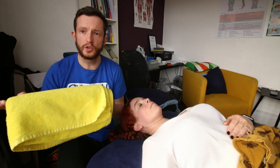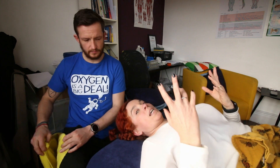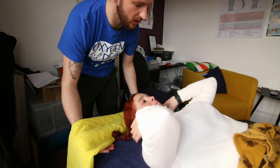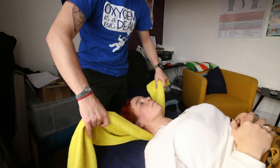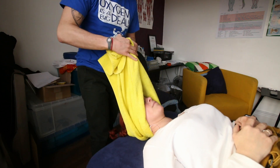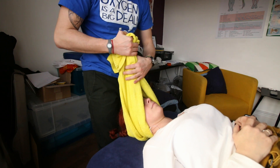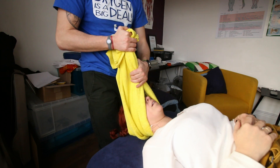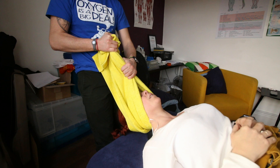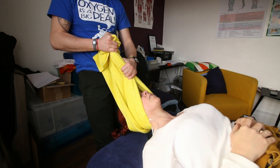Another great technique — for those who worry about being too pokey with their fingers — is to use traction with a towel, which also saves the massage therapist's hands. Fold the towel in half, have the client lift their head and neck, and place it underneath at the occipital ridge. Wrap the towel around the head and very gently, with the breathing in and out, lift the head and pull into traction.